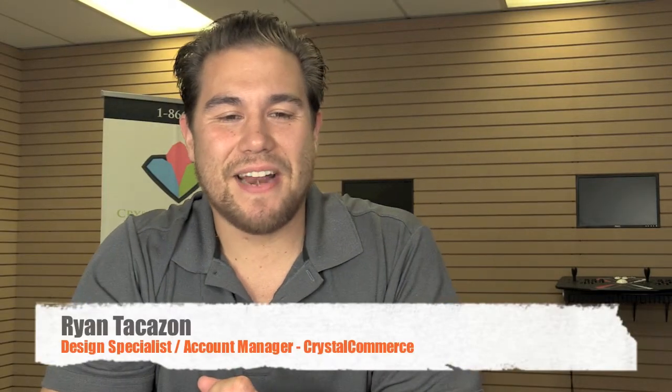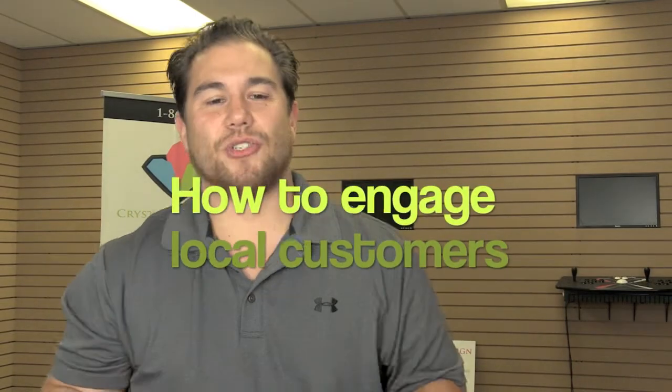Welcome to this episode of CCNN. I'm Ryan Takazon with Crystal Commerce. Today's topic is how to engage your local customers with your website — really important stuff to make sure you get those sales. Building your brand locally is extremely important to your business and its longevity. Today we're talking about a handful of tactics you should start implementing to increase your direct website sales using your local demographic as a target market.